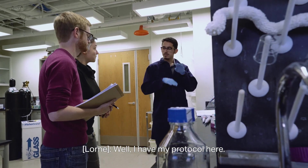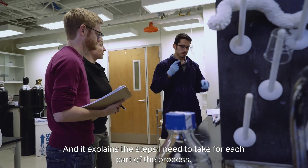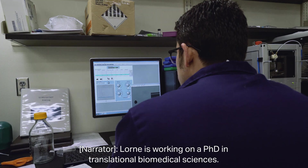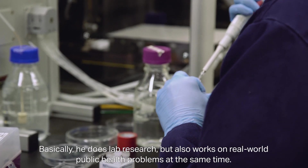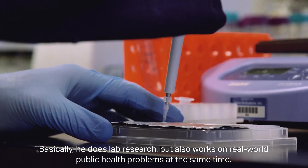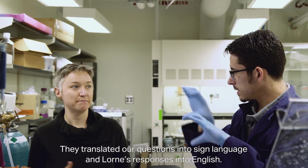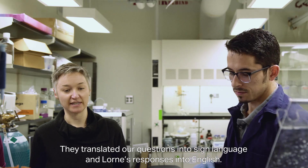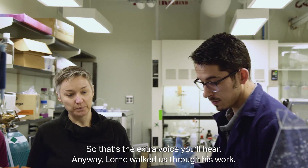I have my protocol here, and it explains the steps I need to take for each part of the process. The first step is for me to make antigens. Loren is working on a PhD in translational biomedical sciences — basically, he does lab research but also works on real-world public health problems. We interviewed Loren with the help of a couple of interpreters who translated our questions into sign language and his responses into English.